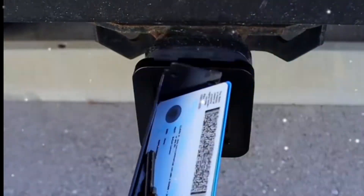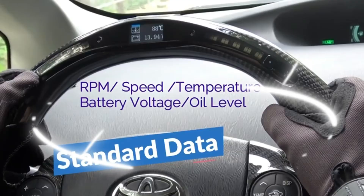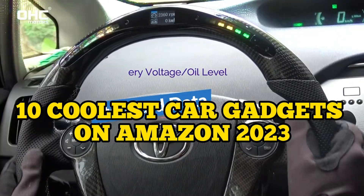Do you dream of having a safer, more comfortable drive? Then this video is for you! Today I will introduce you to the 10 coolest car gadgets on Amazon 2023.